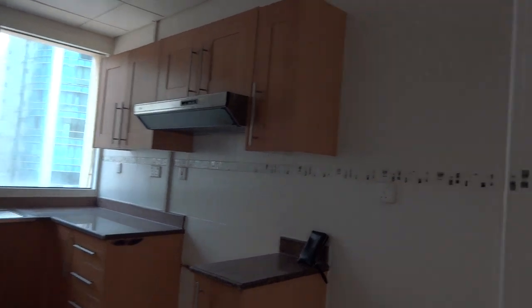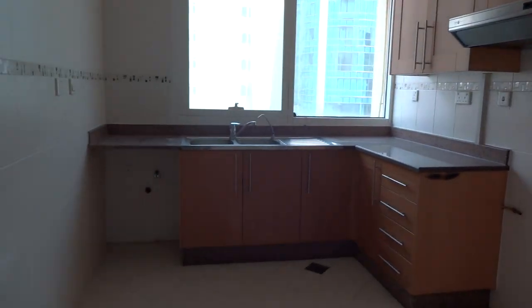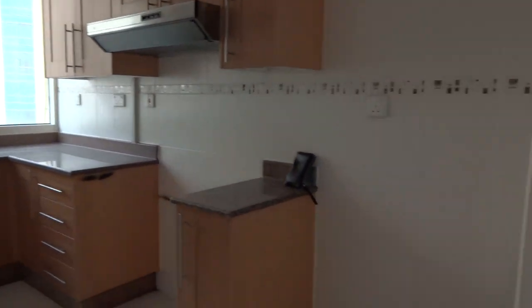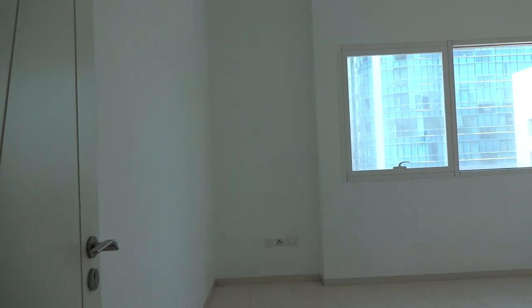Then you have the kitchen — big size, square shape, big windows, modern finishing — as well as a dishwasher, gas cooker, and fridge. Then you have two bedrooms; this is the small one.